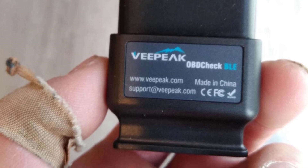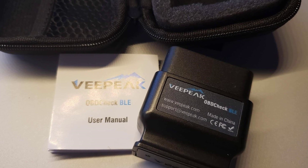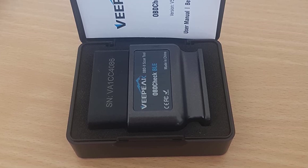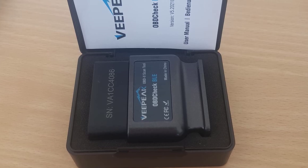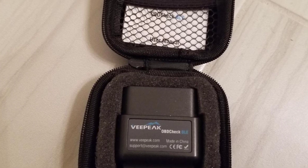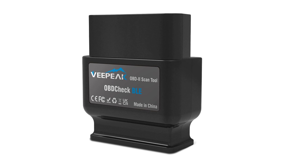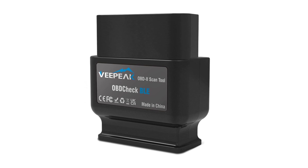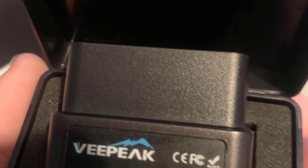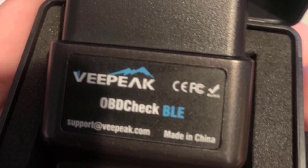What sets the VPeak OBD Check BLE apart is its user-friendly interface and comprehensive compatibility. The intuitive mobile app guides you through the diagnosis process, making it accessible for both car enthusiasts and everyday drivers. This scanner easily connects to your car's OBD-II port, ensuring a hassle-free setup, and its compact design means you can keep it plugged in without obstructing your driving experience. Invest in the VPeak OBD Check BLE Bluetooth OBD-II Scanner today and take charge of your car's well-being. Your car and your wallet will thank you later.